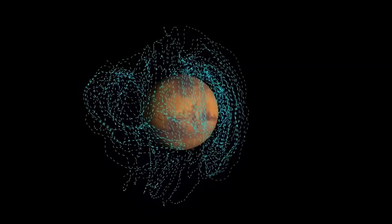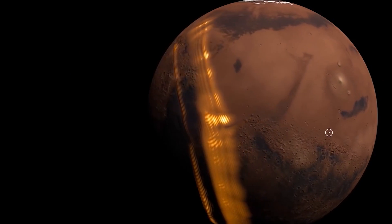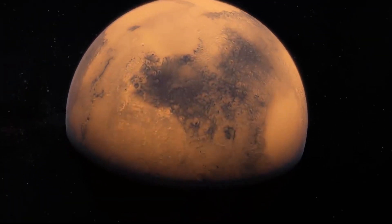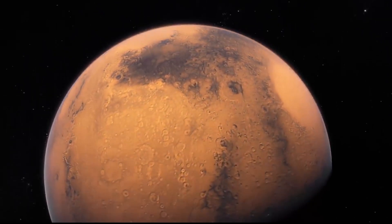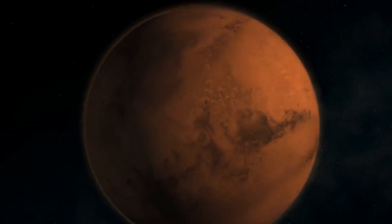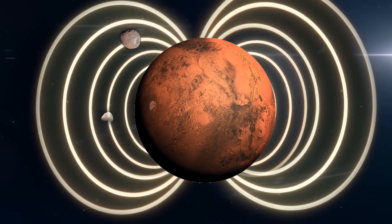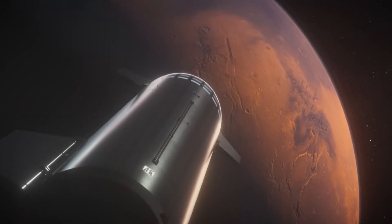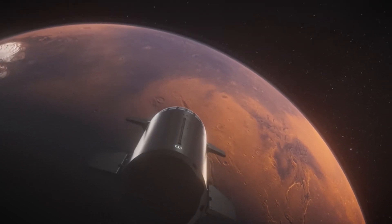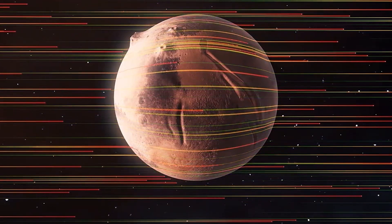They also discovered something interesting about Mars' history. A long time ago, around 4 billion years ago, Mars lost its magnetic field. This happened when its core cooled down so much that it stopped moving compared to the layers around it. But even though the magnetic field disappeared, InSight found traces of it still stuck in rocks deep below the surface. NASA calls these leftover traces 'ghosts of the old magnetism,' found anywhere from 61 meters to several miles underground. Surprisingly, the strength of this leftover magnetism is 10 times stronger than what other spacecraft had measured whilst orbiting Mars, suggesting Mars' old magnetic field might have been much stronger than we thought.